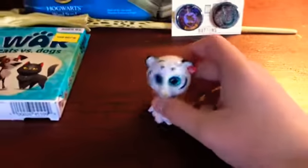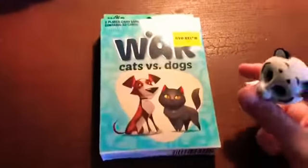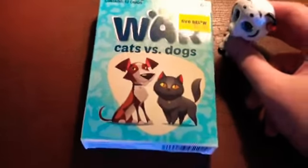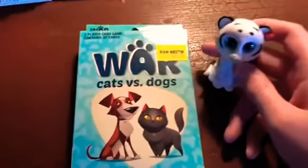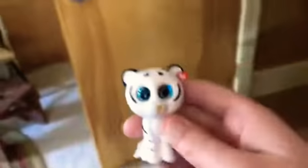So let's just start with the first thing, which is this real cool game called Cats and Dogs. Basically in this game it's like a war but cats versus dogs. It was on clearance for one dollar so I thought it would be really cool to get.